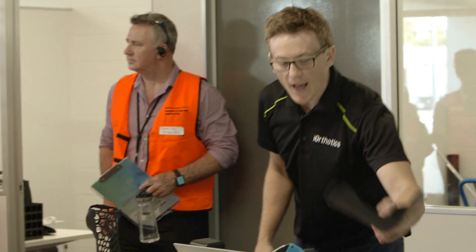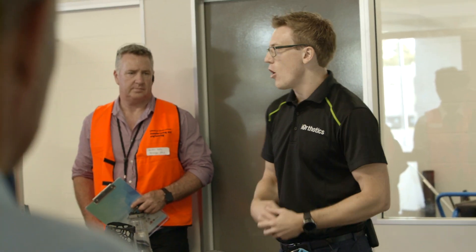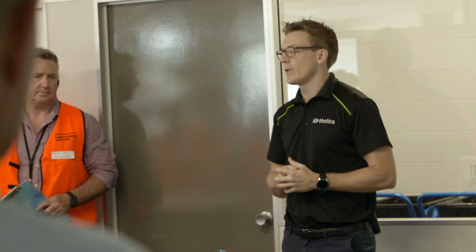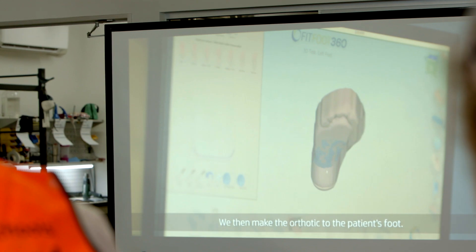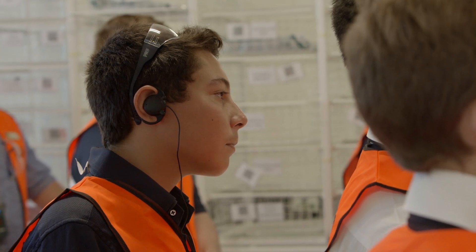We make custom-made foot orthotics, AFOs for kids and adults, arm splints, and a whole range of different parts — even engineering parts for wider industry — using our 3D printing technologies. Once we receive a scan from the podiatrist, we import it into our custom software, make the orthotic to the patient's foot, and then instantly send it to the printer to be printed.